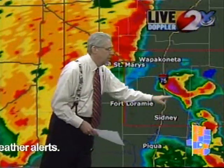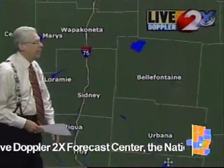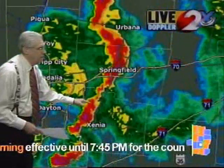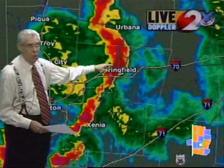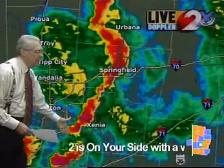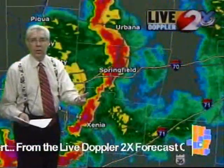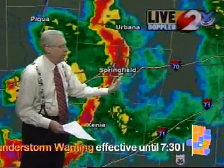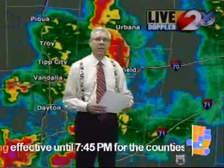We've got a thunderstorm going up through the northeastern half of Shelby County heading toward the Indian Lake area, with large hail and strong winds. Coming south toward the Clark County area and Urbana, more thunderstorms. A new severe thunderstorm warning has just been issued for Clark County as well, along with the Greene County warning — a line running from the Springfield area down to Xenia. The potential for large hail and damaging winds, with gusts of 50 to 60 miles an hour, as this line moves across Greene County and Clark County over the next 45 minutes. A tornado watch also remains in effect for all of the Miami Valley.